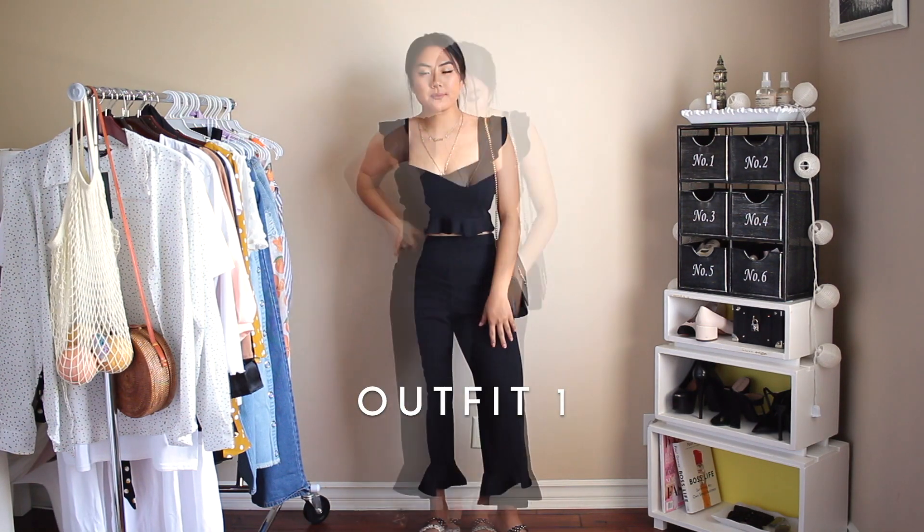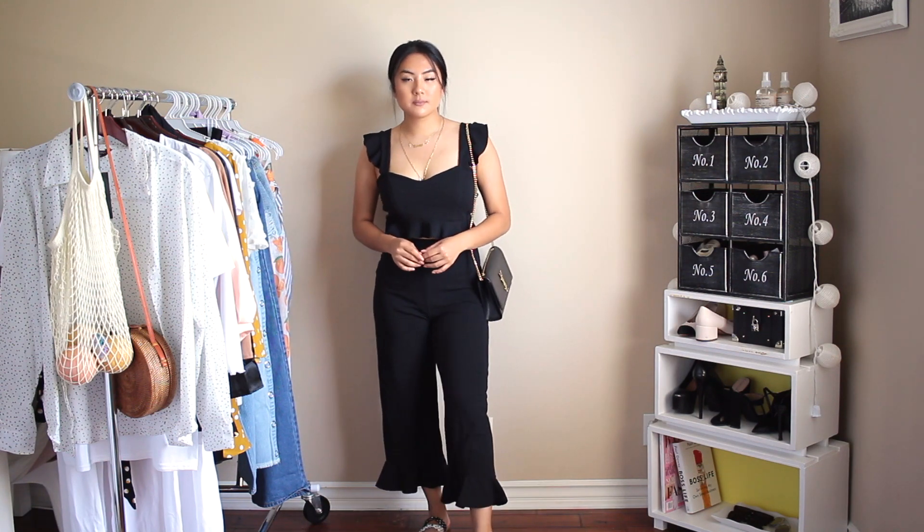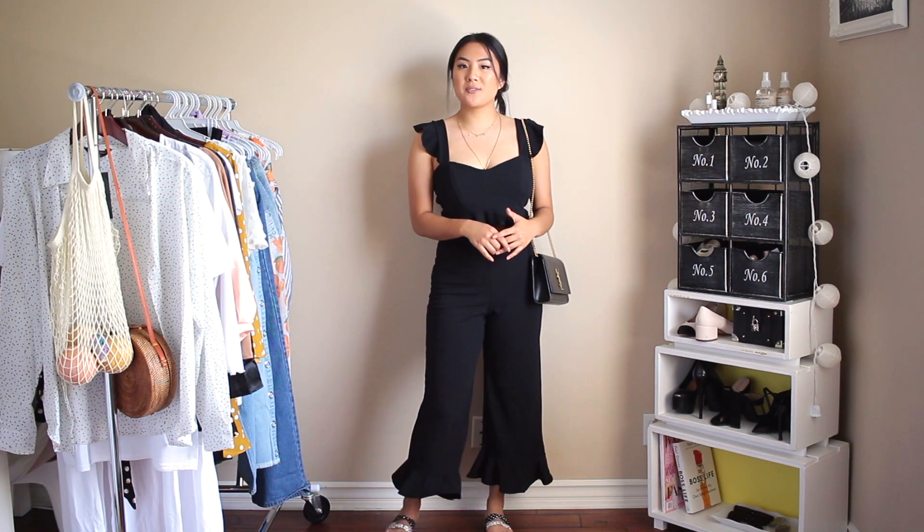Without further ado, let's get started. Here's the first outfit — I really love the way it feels and it looks really good. I like that you can make this outfit pretty casual with flats, but you can also dress it up with a pair of heels.